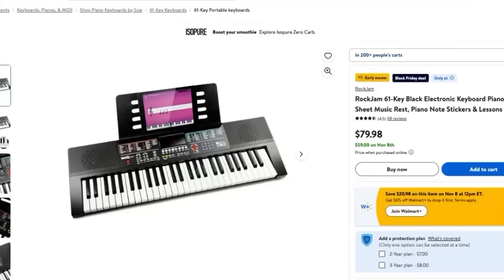If you've got musicians in your house or you want to learn keyboard or piano yourself but don't have room for a huge piano, this Rock Jam 61-key black electronic keyboard is perfect. Not only does it come with a sheet music rest and piano note stickers, it also comes with lessons so you can teach yourself how to play. Parents — get this for your kid and pair it with headphones they can plug into the keyboard so you don't have to listen to them practicing. That is smart shopping.